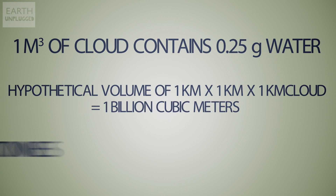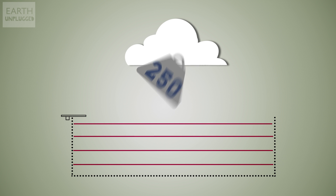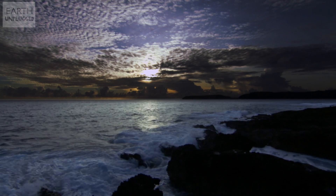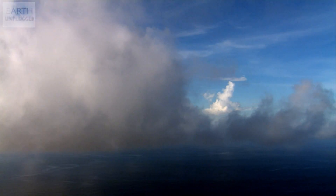With some basic arithmetic, we can work out that our cloud holds 250 metric tons of water — but that would fill just 10% of an Olympic-sized swimming pool. So what about a bigger storm cloud? What about a hurricane? How much water is in one of those?